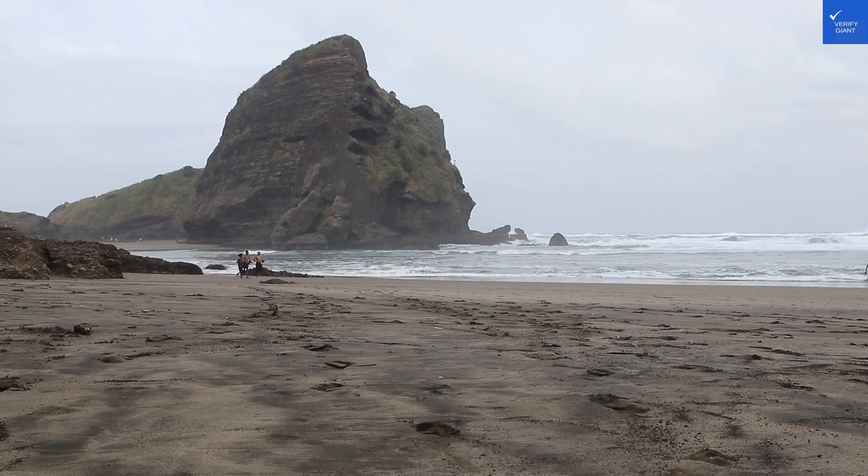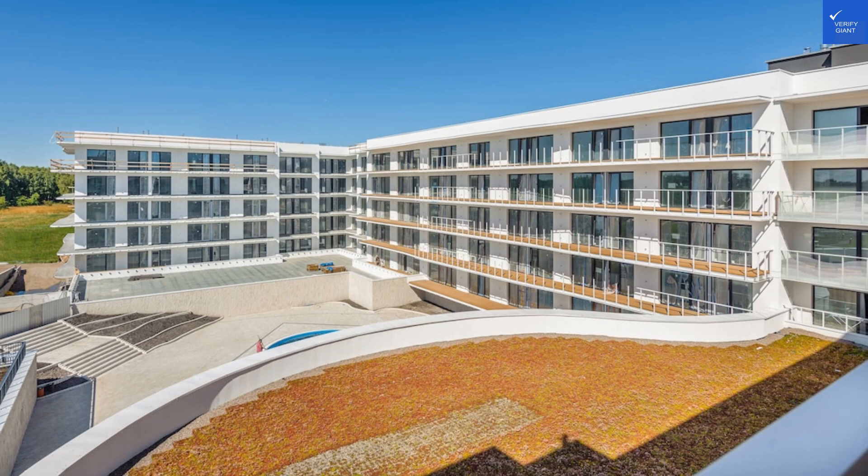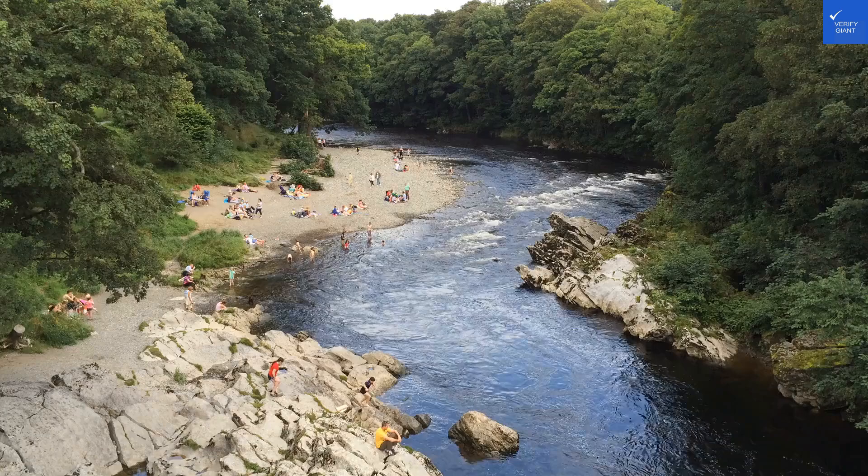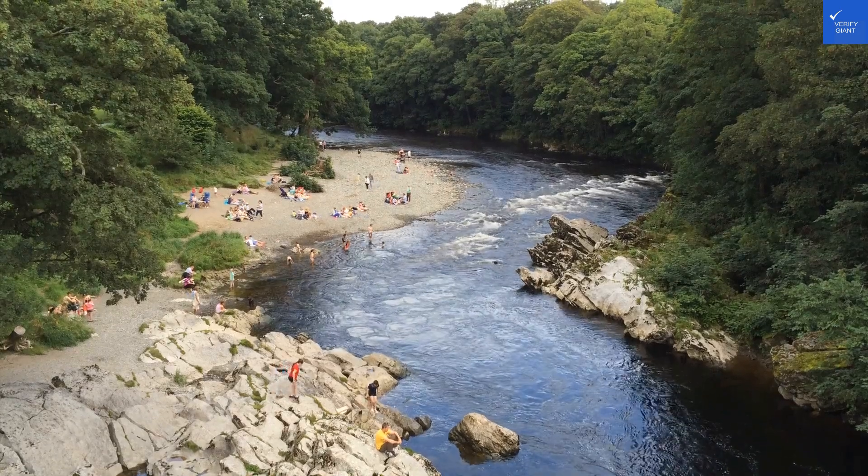But let's be real, the charm of these places is that they're just a hop, skip, and a jump away from Grazebo Beach. If you're looking to bake like a potato in the sun, this is your spot.